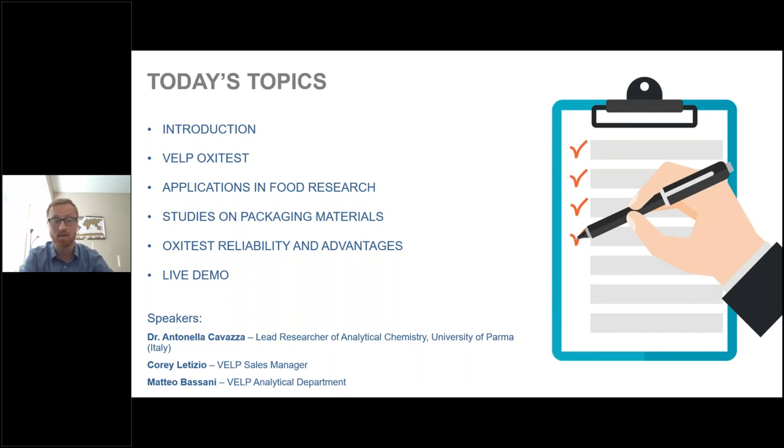My name is Corey Letizio, I am the VELP regional sales manager. Another speaker today will be Dr. Antonella Cavazza, the lead researcher of analytical chemistry at the University of Parma in Italy. I'll also have my colleague Matteo Bassani, part of the VELP analytical department, who will be doing our live demo.